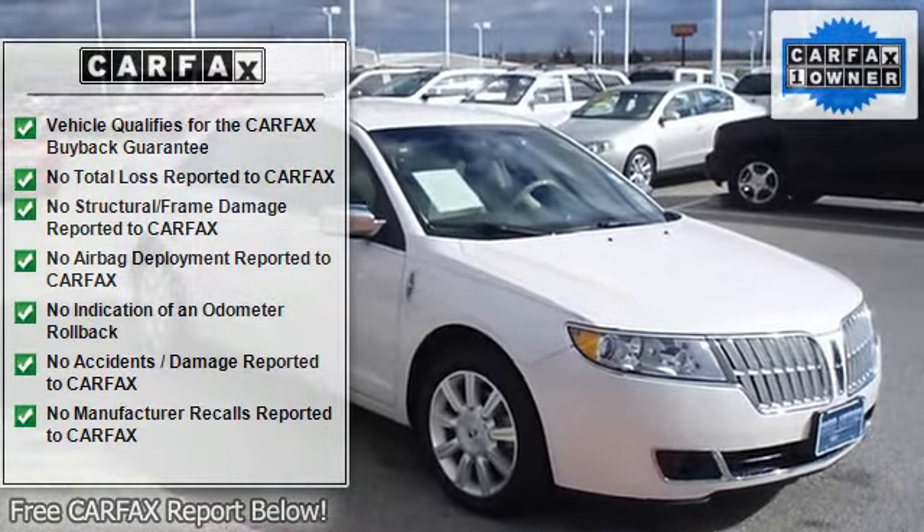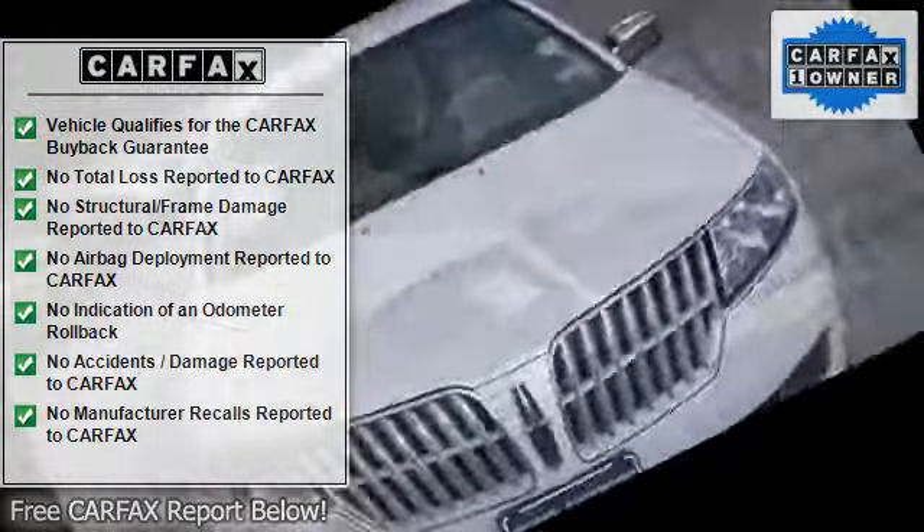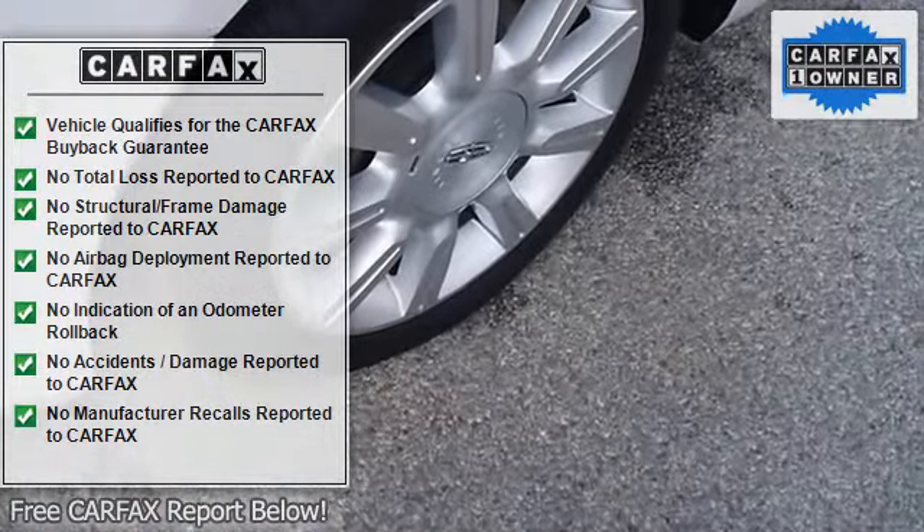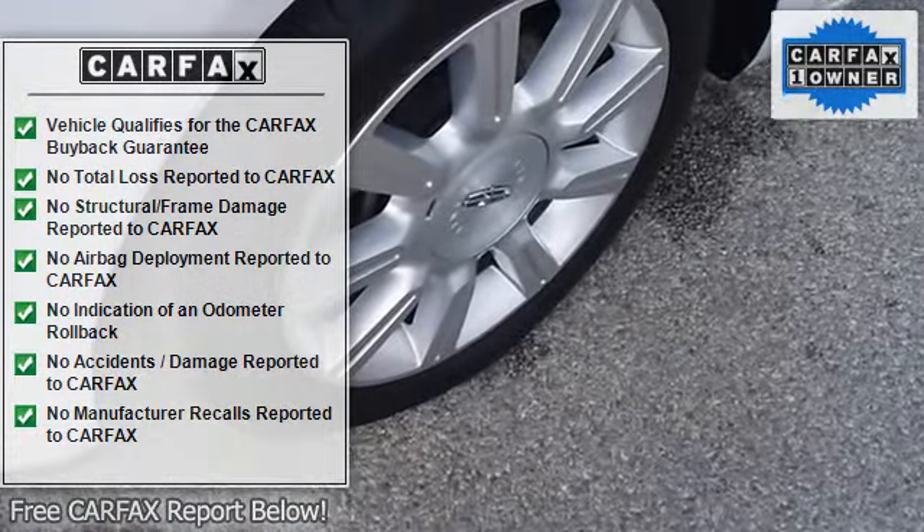Still under factory warranty and comes with a Lincoln Certified Pre-Owned Warranty. With just 4,605 miles, this car is barely broken in.